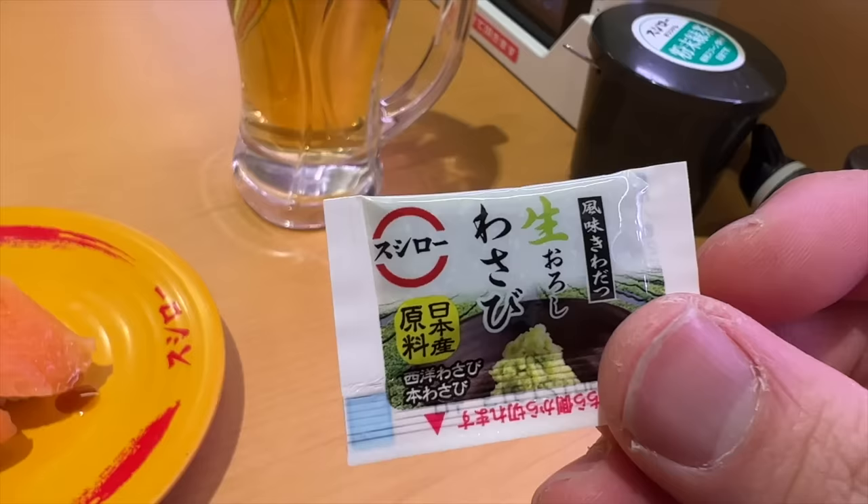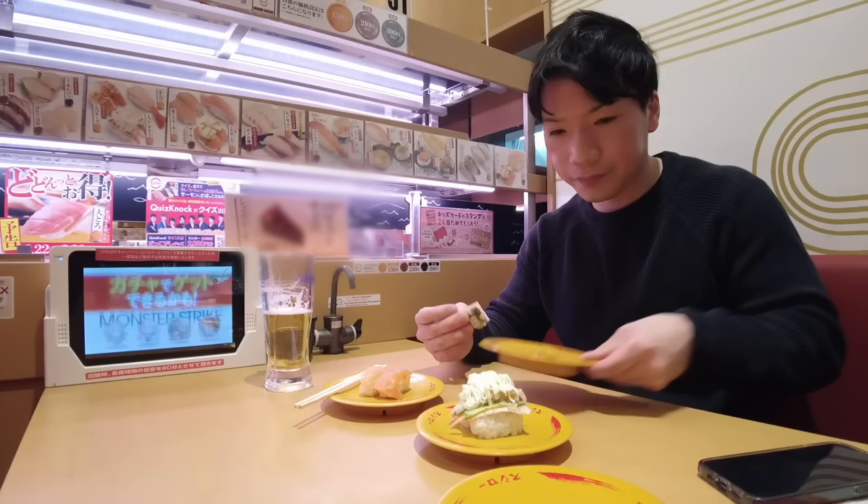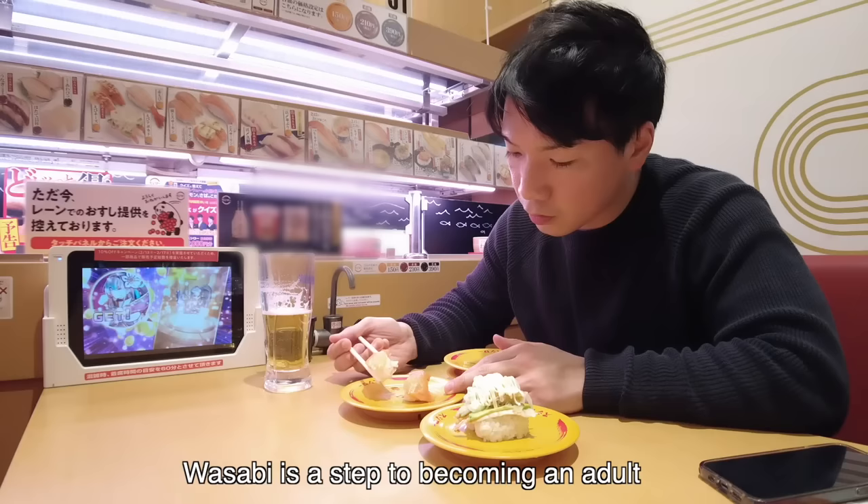This is wasabi. Most kids don't like wasabi. When I was a child, I couldn't eat wasabi. In Japan, it is said that if you can't eat wasabi, that means you've grown up and are not a child anymore. Wasabi is a step to becoming an adult.